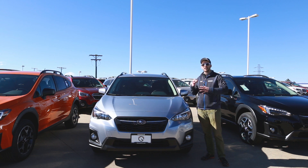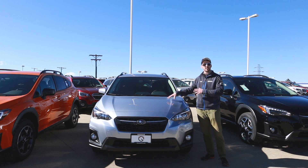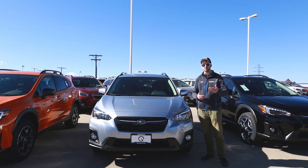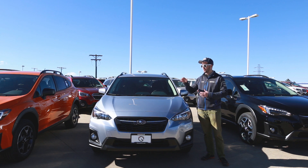The Premium is really the trim where you can start to customize with different things you want. Unlike the base, where it basically comes the way it comes, this one you could get with a moonroof if you wanted. You could also get it with the EyeSight safety system — pre-collision braking, adaptive cruise control, lane keep assist — or you can get it with both of those features combined. So you really have a lot more options with the Premium trim level than with the base.